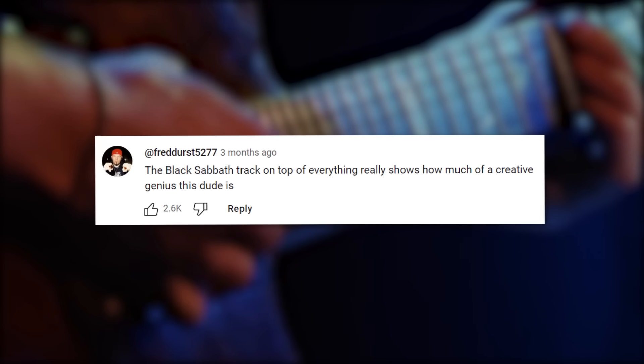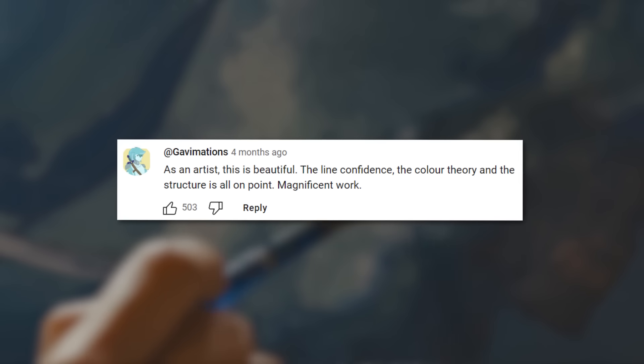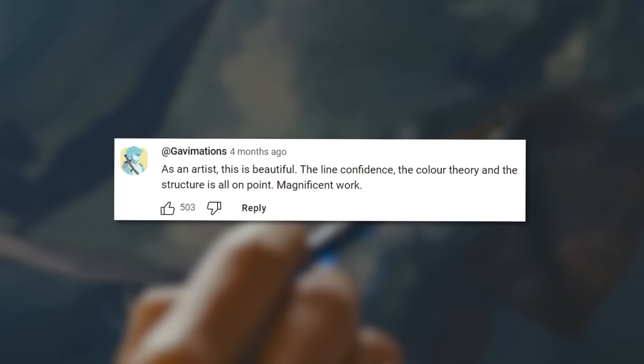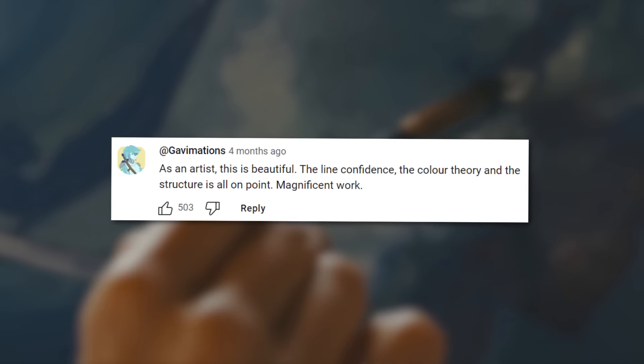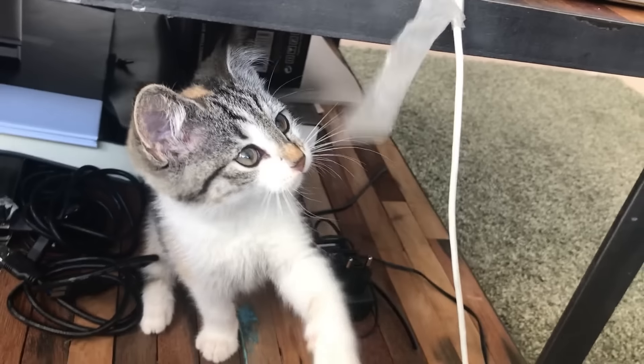One comment read: 'The Black Sabbath track on top of everything really shows how much of a creative genius this dude is.' Another said: 'As an artist, this is beautiful. The line confidence, the color theory, and the structure is all on point. Magnificent work.' Alright, so these guys are playing along with the joke — so I'm guessing there is some intentionality going on here. Let's see what else people are saying.